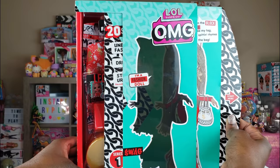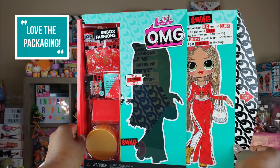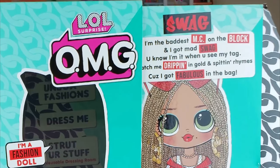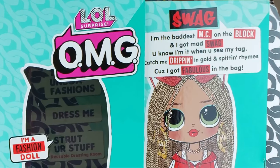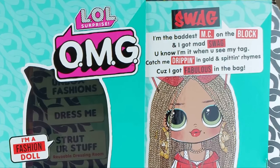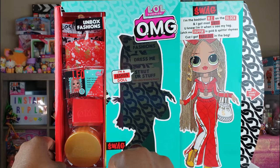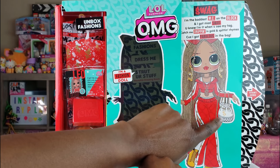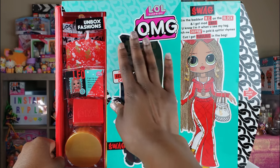Our girl is kind of moving off to the side as we open the fashions section. It says right here: 'Swag — I'm the baddest MC on the block and I got mad swag. You know I'm it when you see my tag. Catch me dripping in gold and spitting rhymes because I got fabulous in the bag.' I love her little rap! She's got a cute little money bag on her illustration.